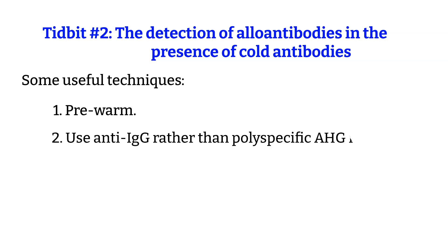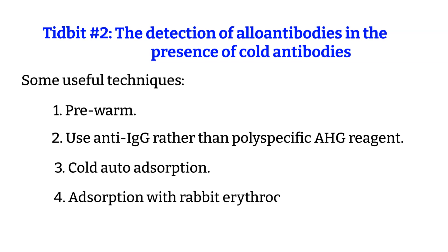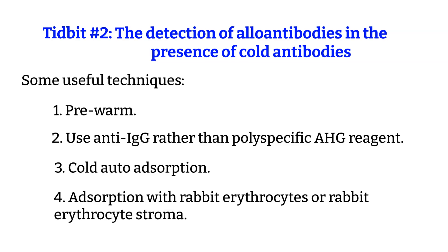Number 2: the use of anti-IgG rather than polyspecific AHG reagent. Number 3: cold auto-absorption of the patient's serum with autologous red blood cells to remove autoantibodies but not allo-antibodies. Number 4: absorption with rabbit erythrocytes or rabbit erythrocyte stroma.